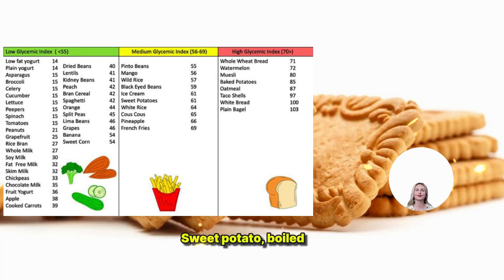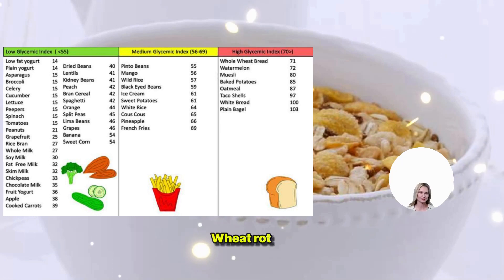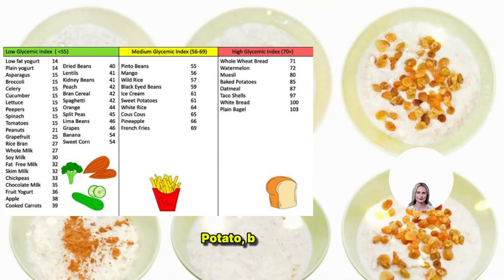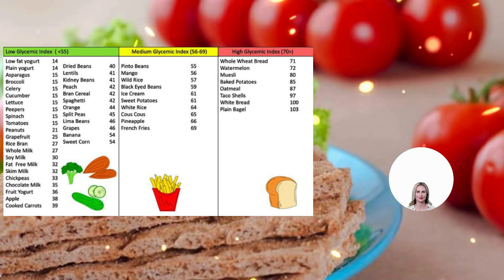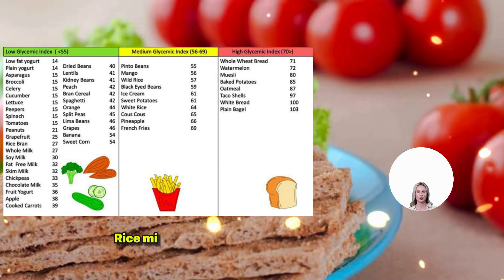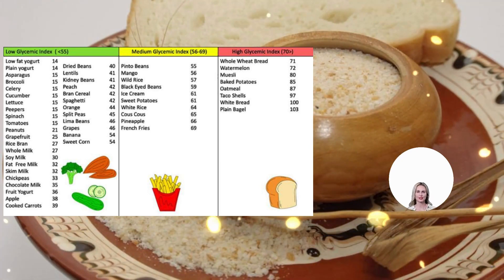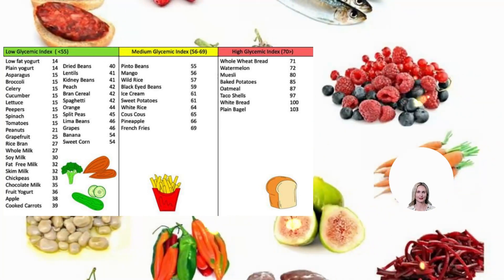High GI: 70 to 100. Corn Flakes 81. Instant Oatmeal 79. Potatoes Boiled 78. Potatoes Instant Mash 87. Rice Milk 86. Rice Porridge 78. Rice Crackers 87. Unleavened Wheat Bread 70. Watermelon 76. White Rice Boiled 73. White Bread 75. Whole Wheat Bread 74.